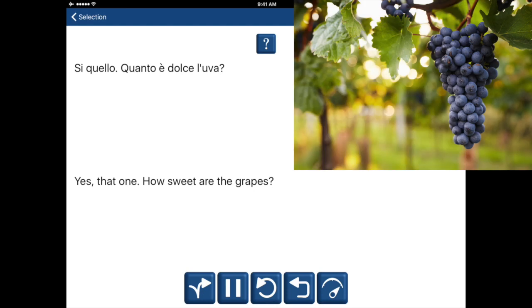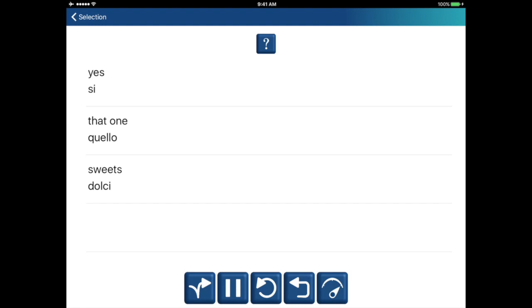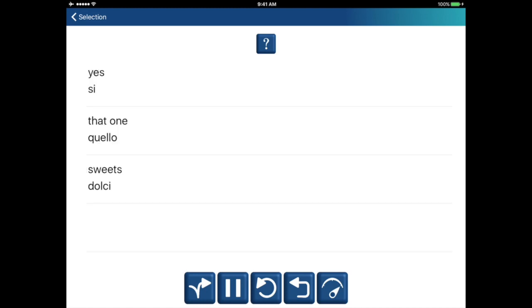Sì, quello. How sweet are the grapes? Yes, that one. How sweet are the grapes? Yes. Sì. That one. Quello. Sweets. Dolci. Yes, that one. How sweet are the grapes? Yes. Sì. That one. Quello. Sweets. Dolci.